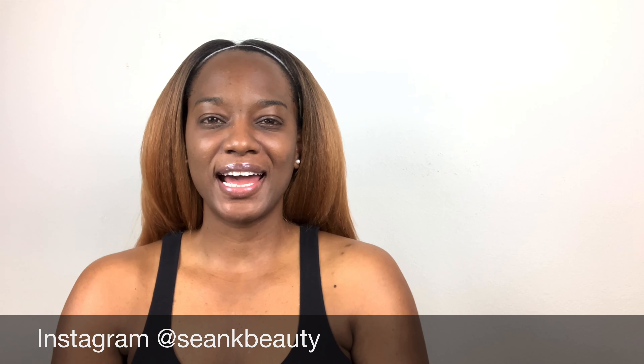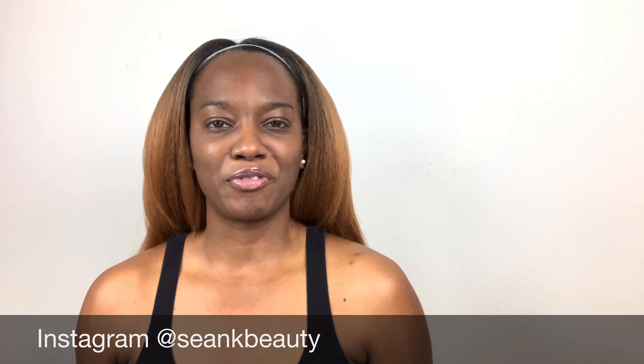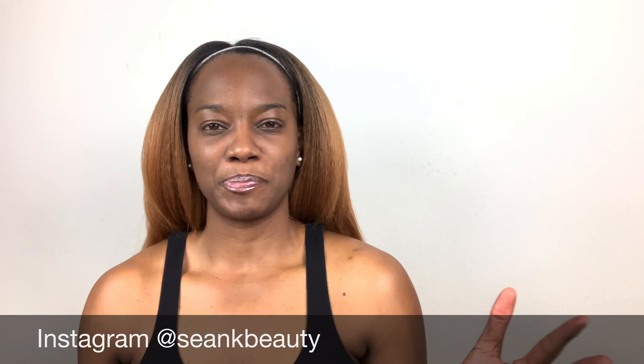Hello, beautiful friends. Welcome to my channel. It's Sean from Shonky Beauty. I am just back from the gym and I am here to answer your questions about the Kat Von D Foundation.